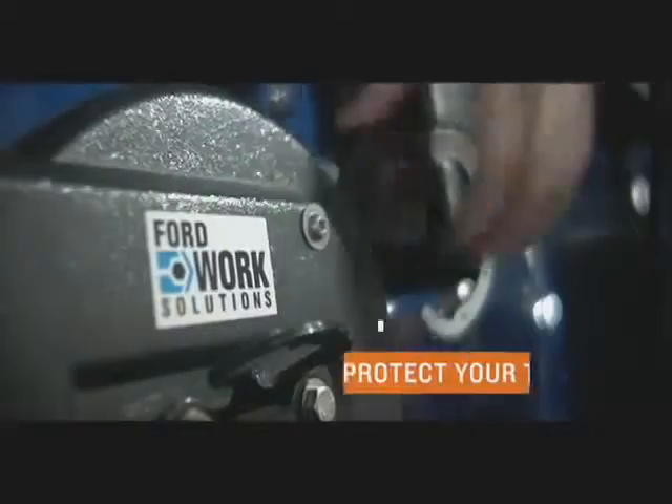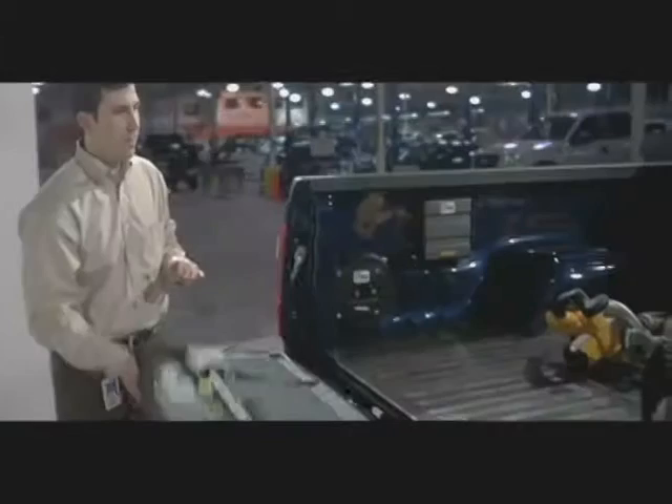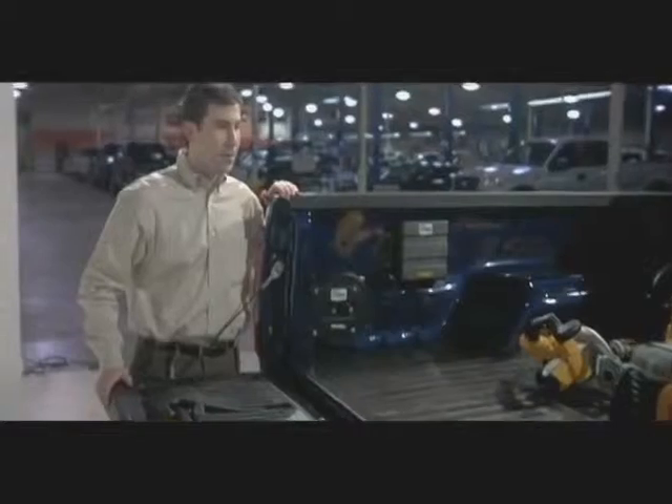It's the only truck that's going to have a cable lock system, a tool tracking system, and RFID tags that allow you to identify what may not be in the truck — and make sure before you leave that you have the right tools. It's for people that rely on their truck to make a living.